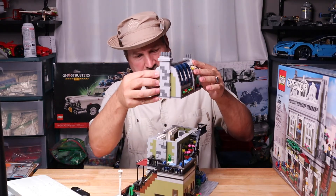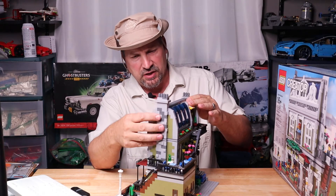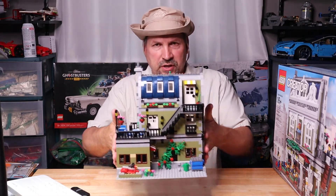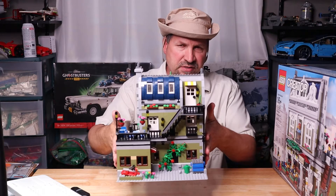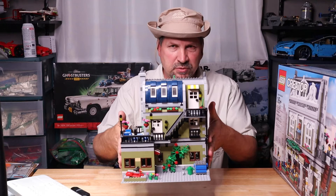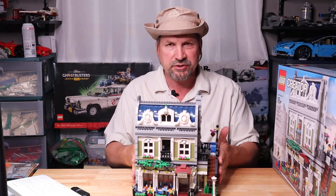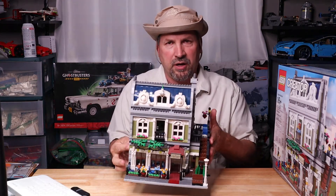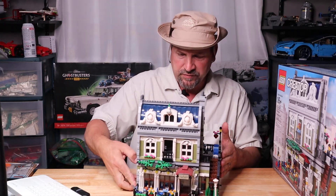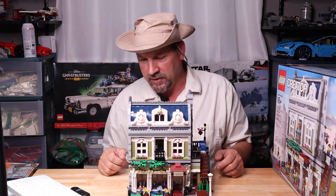It just has a couple of little studs that connect — they sit on there and you push it together, nothing too fancy. It's very sturdy, probably weighs about seven and a half to ten pounds — nice compact design. You can hold it with one hand. Modular sets are very cool. Like I said, I don't normally get into the modulars, but I struck while the iron was hot.